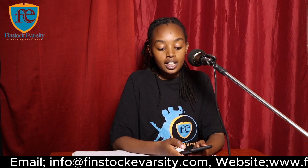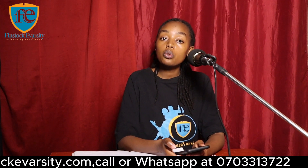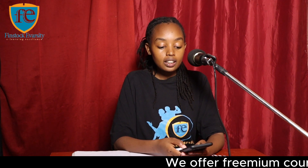Insurance Fraud Risk Management is a four-month online course conducted via Google Meet or Zoom. Once you complete the course, you get a certificate of completion.